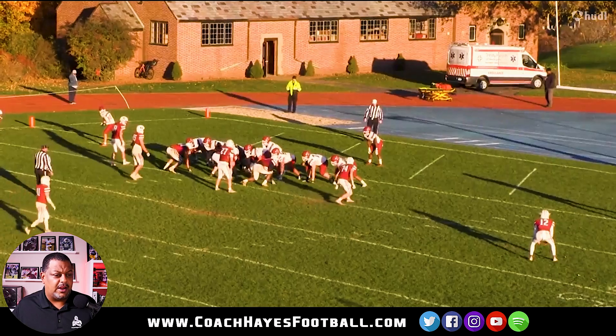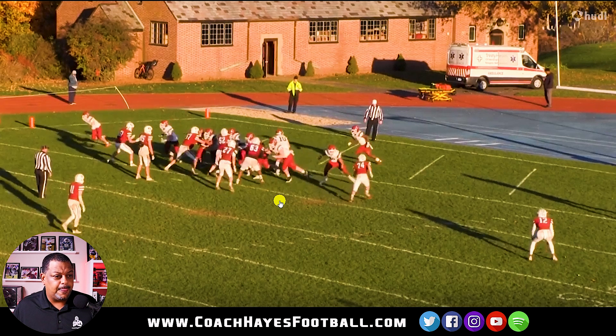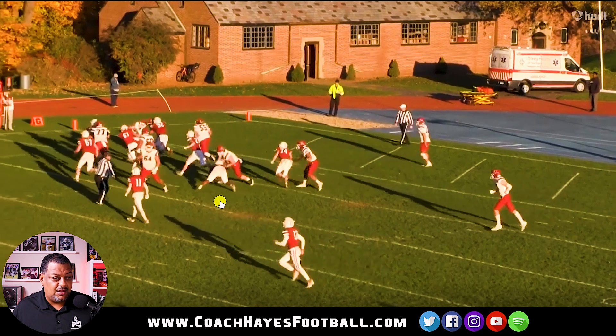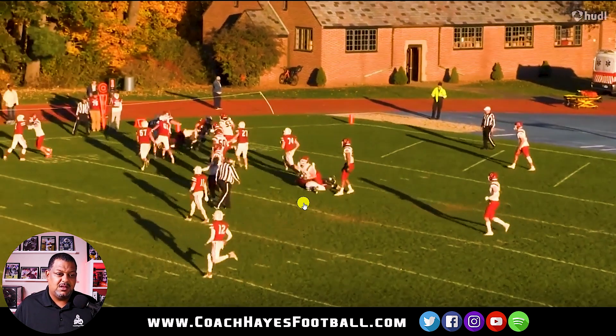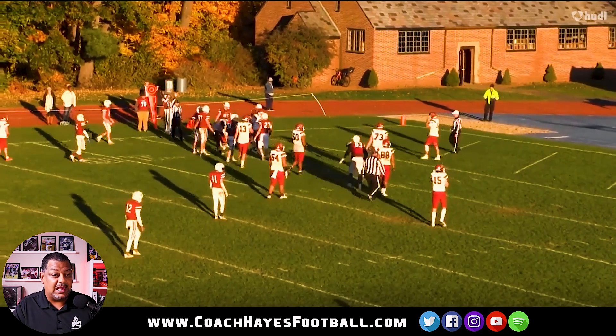Yes, sir. Look at this technique right here. Perfect job. He does what you call a snatch and trap. He's going to block him, snatch him down — see him snatching him down? — and then fall right on top of him. Yes, sir. That's grade A right there. That's grade A technique when it comes to playing offensive line.